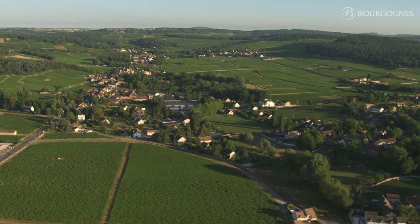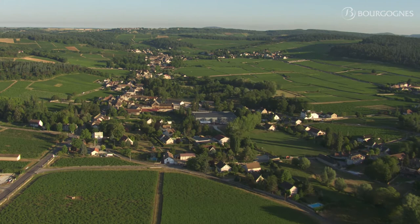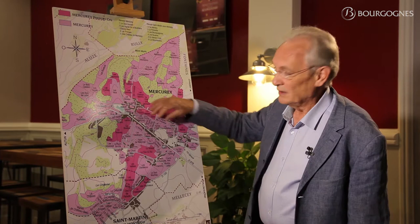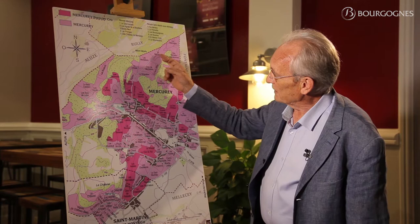But it would be too easy, because on each side of the valley we can also find some small valleys which are merging down to the main valley, such as the one coming from Les Montelons.